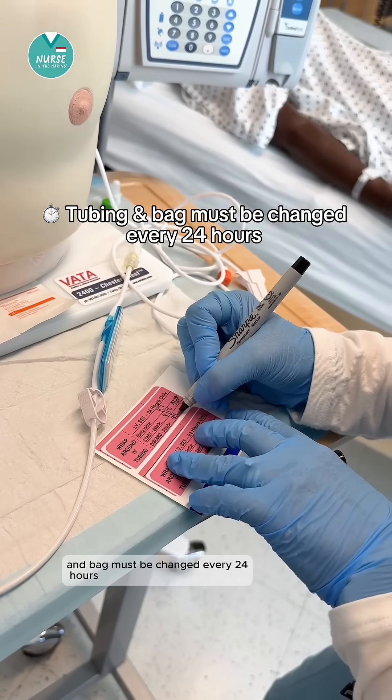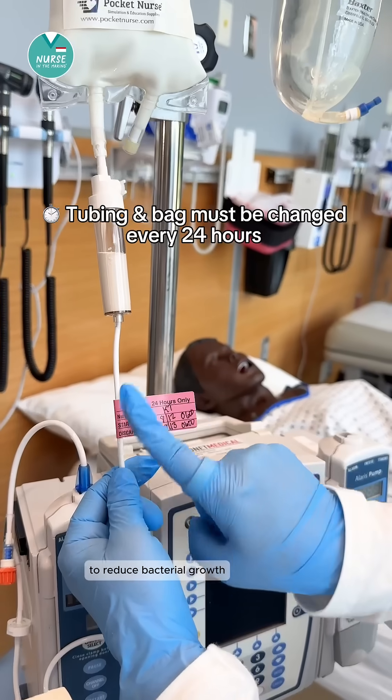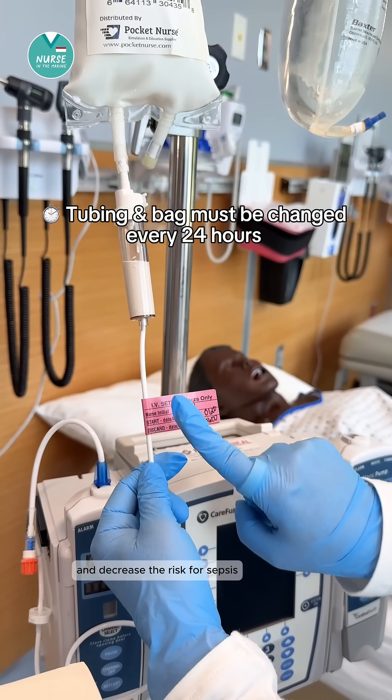Next, TPN's tubing and bag must be changed every 24 hours to reduce bacterial growth and decrease the risk for sepsis.